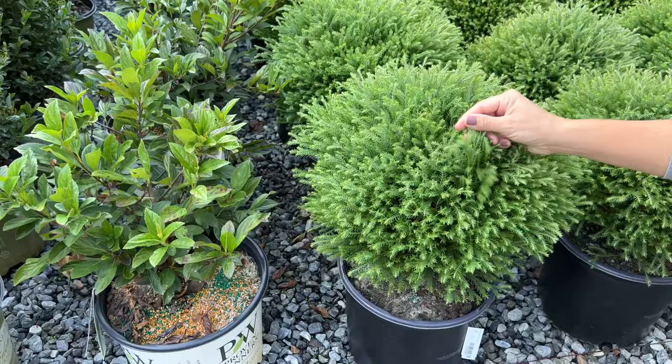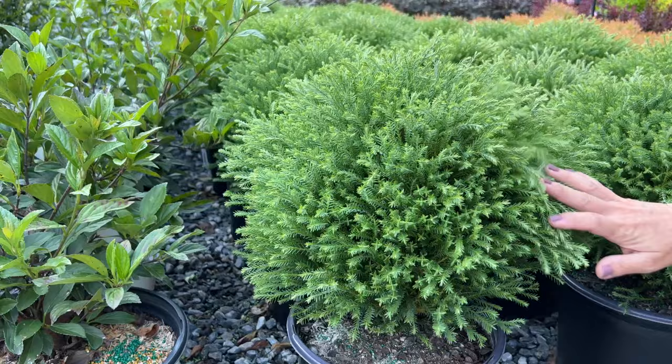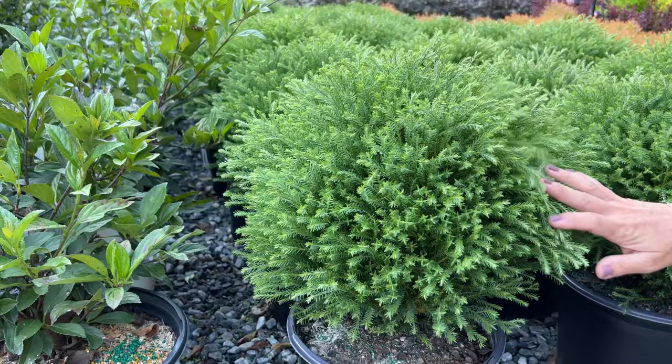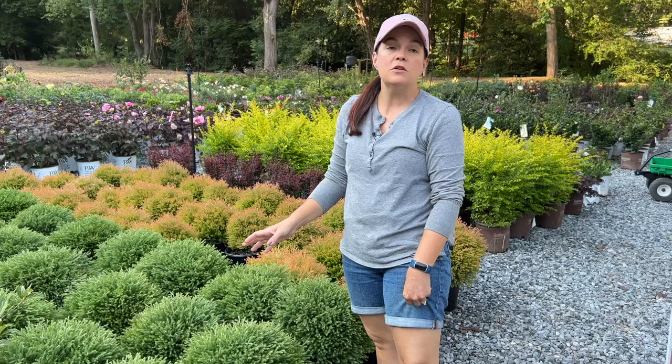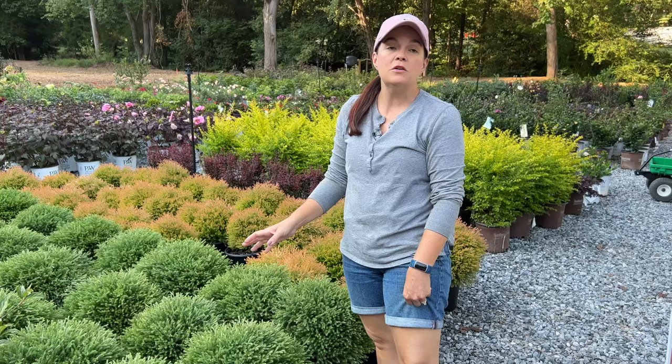Mr. Bowling Ball is really cold hardy — I want to say zones 3 to 8. It has a really nice, soft, fine foliage — it is not prickly at all. I love this plant. I love the texture and color of it; it will stay this color year-round. It's nice and petite, max around 2.5 to 3 feet wide. It would be perfect in front of your house or if you're looking to add evergreens to your gardens.